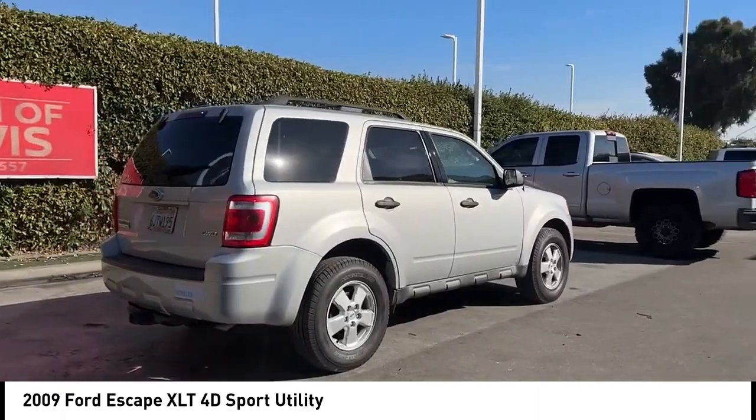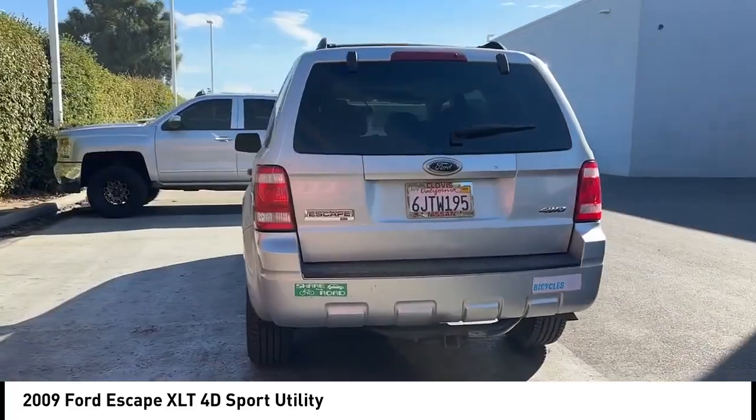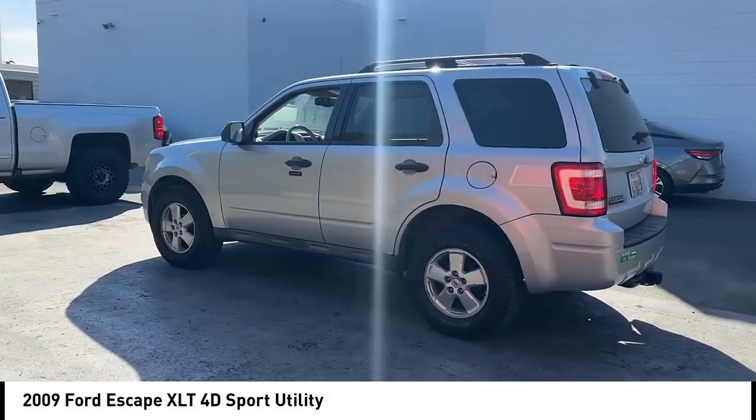This vehicle has less than 110,000 miles. Here are some of this vehicle's great options: alloy wheels, brake assist, remote keyless entry, fog lights, speed control.